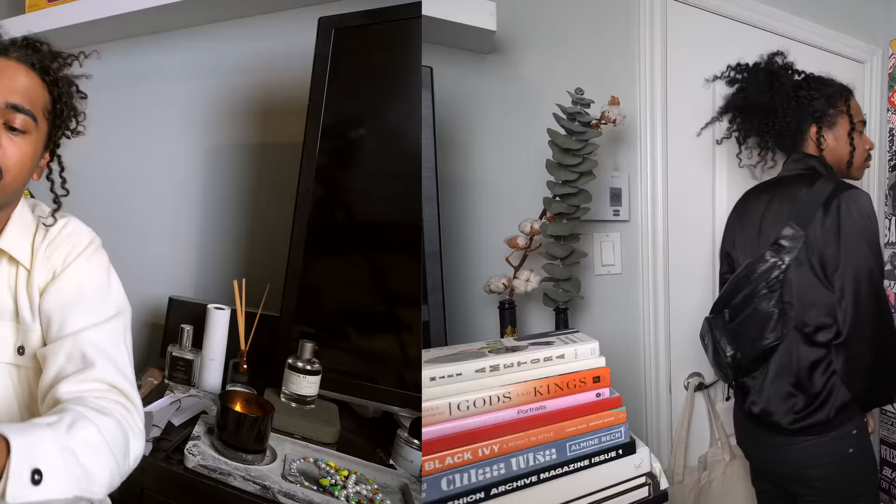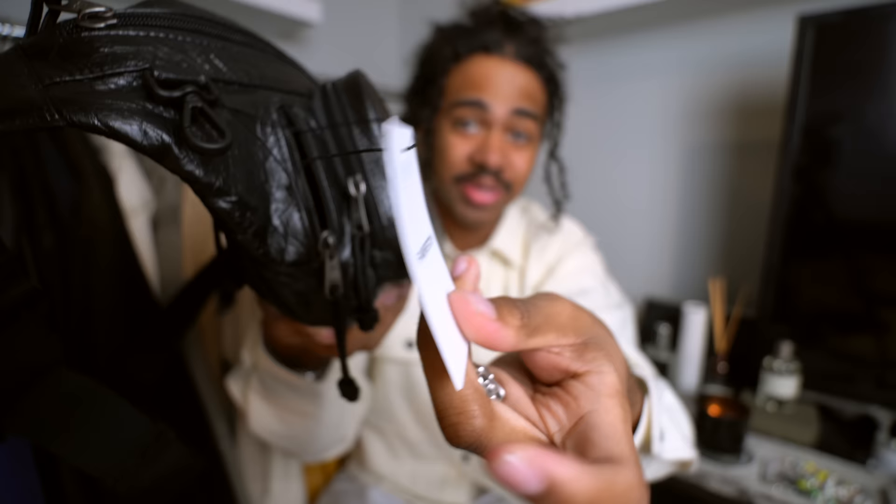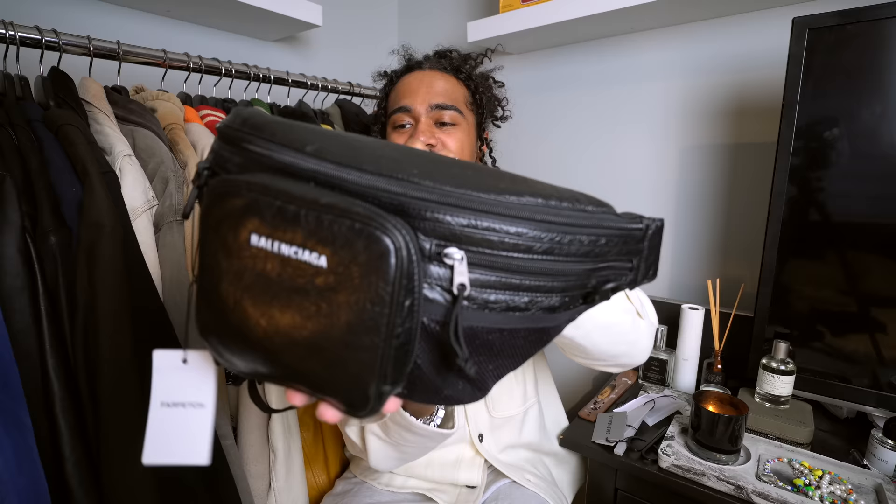This is an all-leather Balenciaga shoulder bag — or crossbody bag, whatever you want to call it. It has this beautiful front little pocket for your daily accessories, and then this huge main pocket. I also kept the Farfetch tag on so you guys could see the full experience. It took everything in my power not to take it off, but I kept it on for you guys — after this video I'm going to cut that off.